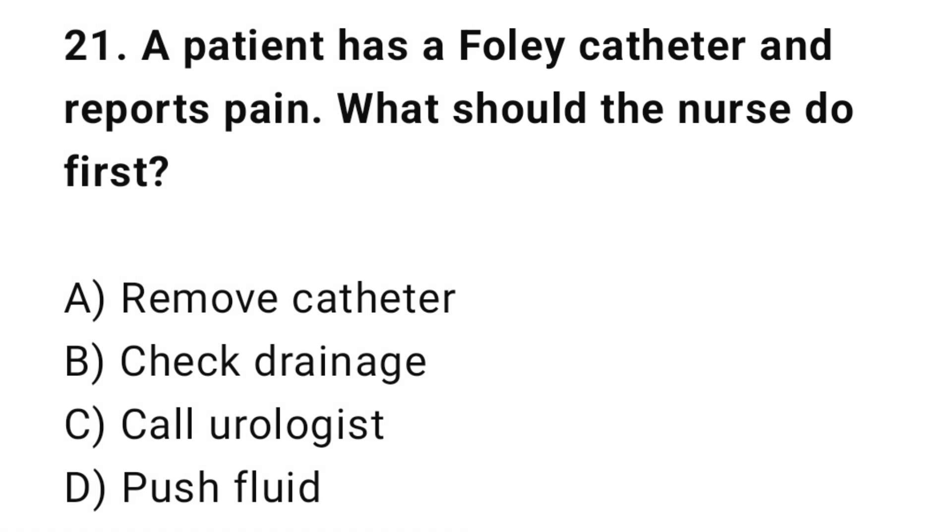Q21: A patient has a Foley catheter with no urine output reported. What should the nurse do first? The correct answer is B: Check drainage.